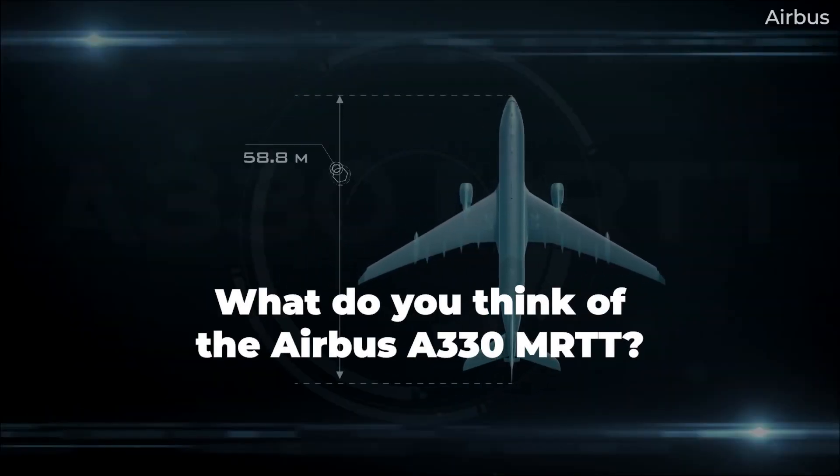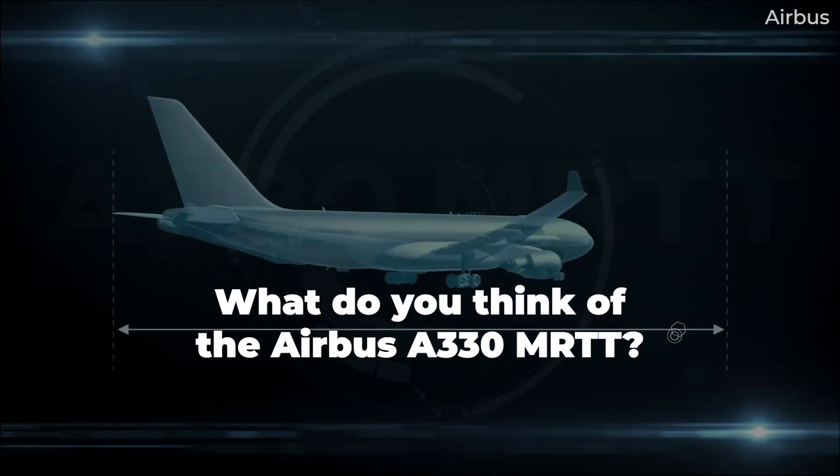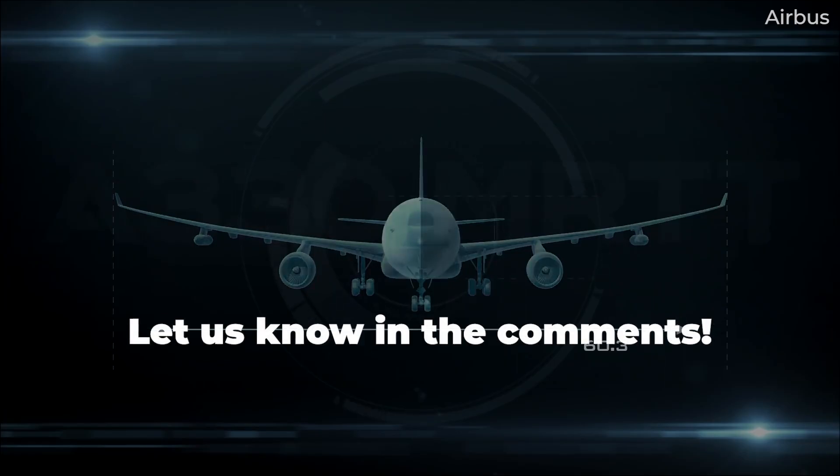What do you think of the Airbus A330 MRTT? Have you ever seen one for yourself? Share your experiences by leaving a comment.